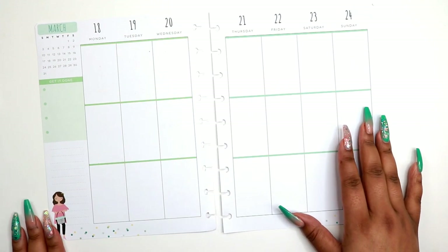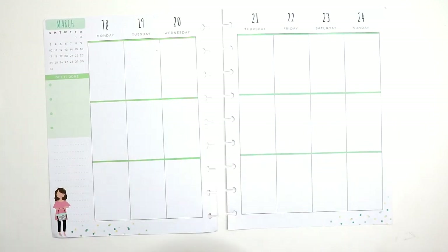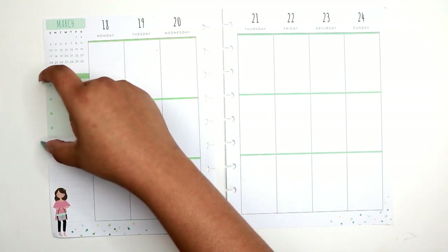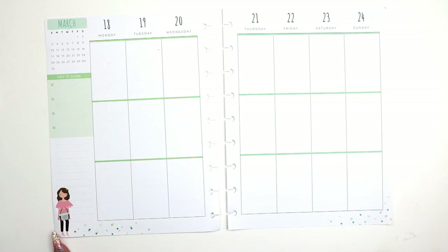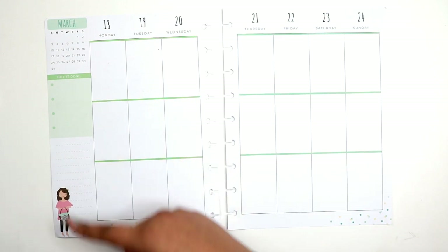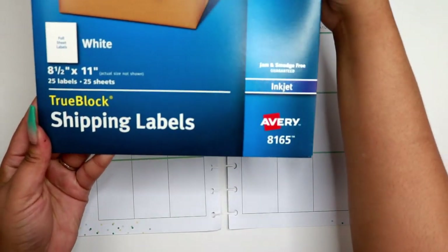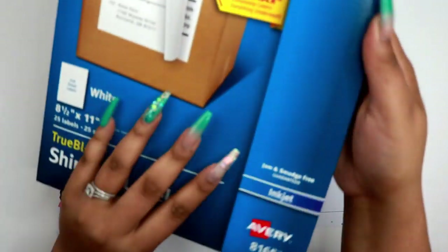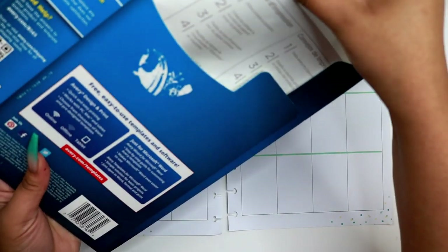The first thing I want to do is cover up this section here. What I do is I use the Avery label paper - it has adhesive on the back. I got the idea from Planning with Bumble. They always have this area with a 'get it done' box and a little lady down there, but in some weeks I don't want that. This is the Avery shipping labels - the whole sheet, eight and a half by eleven. I got this from Amazon, I can leave a link below.